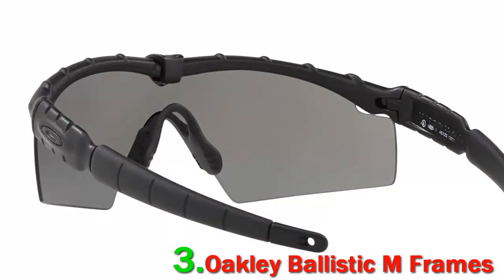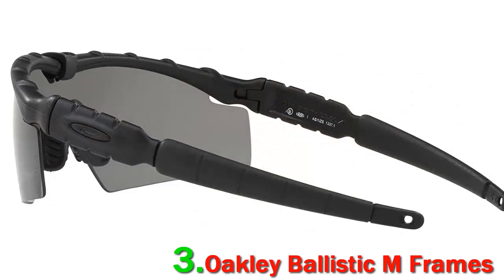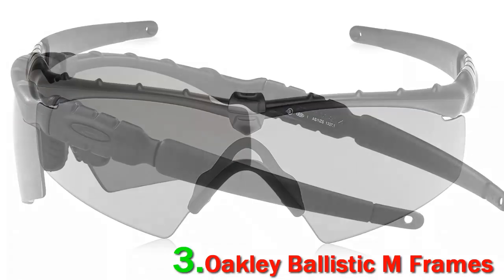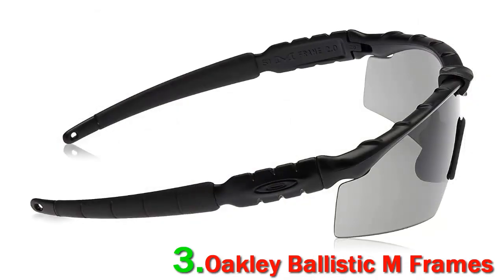Lightweight and uber-comfortable, Oakley M-Frames are also incredibly durable. They work well with helmets, hats, and other tactical gear. The stress-resistant frames are made from injection-molded thermoplastic, which improves flexibility and strength, ensuring these glasses don't degrade over time or when exposed to extreme heat.